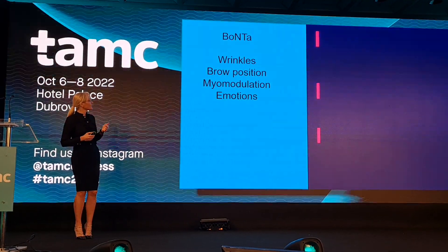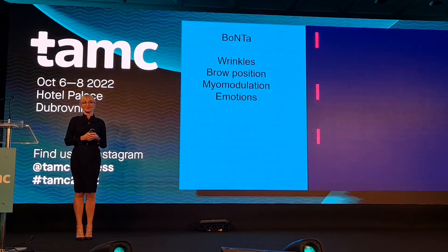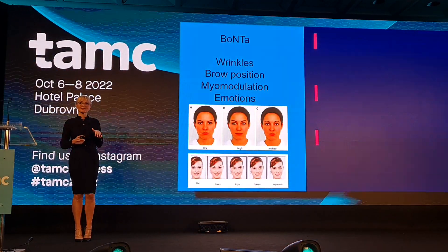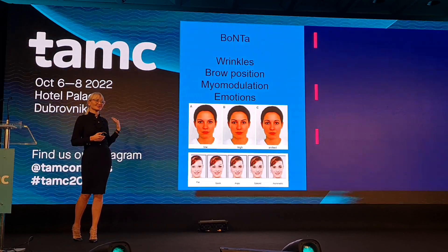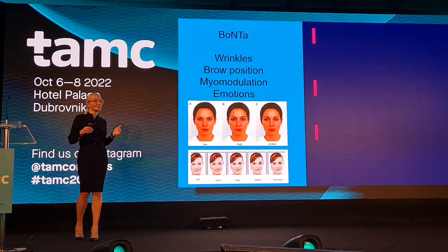As Celia previously said, botulinum toxin is not just about treating wrinkles but also about treating brow position. Myo modulation changes the emotional appearance of the patient as well. This is why patients sometimes look strange to us — we see brow ptosis and different brow positions — because we are not customizing our injections.